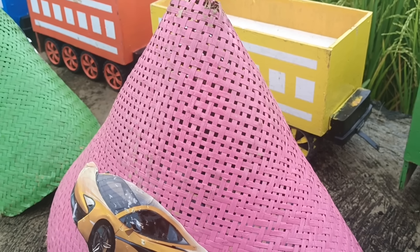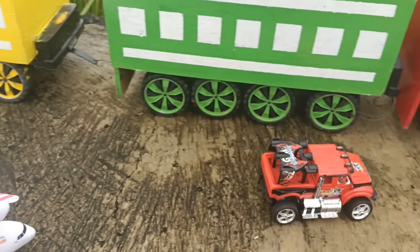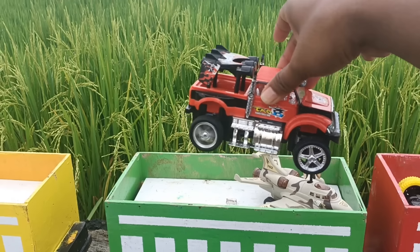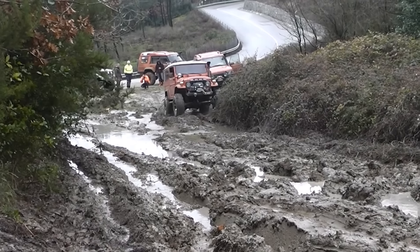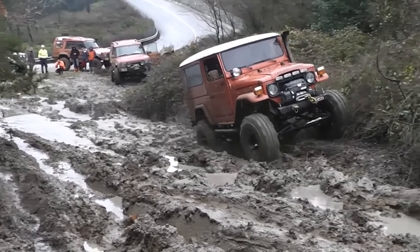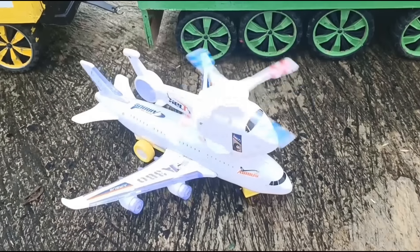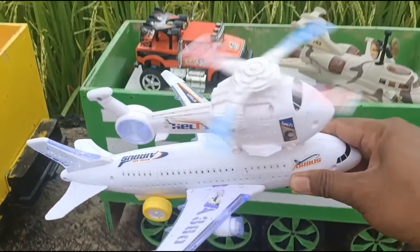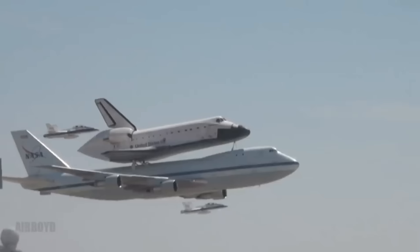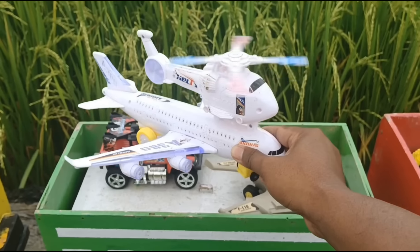Saatnya giliran kerucut warna pink ya teman-teman, kita buka ya! Wow, ada mobil jip! Mantul sekali. Ini mobil polisi, ini pesawat ulang-alik ya teman-teman. Mantap mantap!